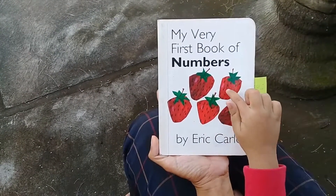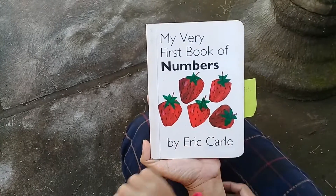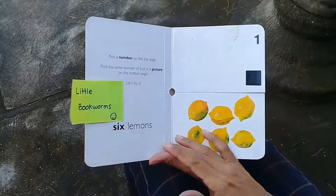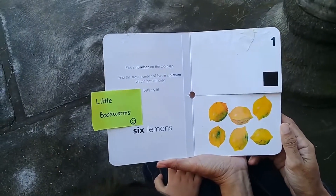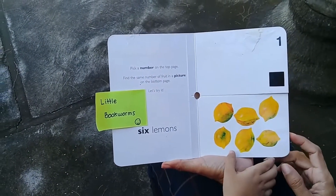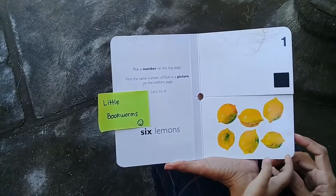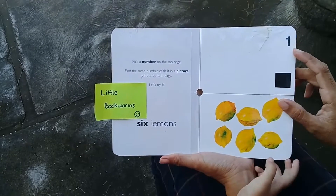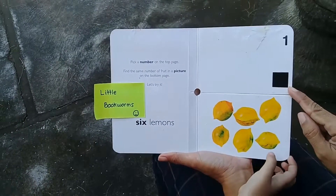Do you see? One, two, three, four, five. Very good — five strawberries! Now pick a number on the top page and find the same number of fruit in a picture on the bottom page. Let's try it. Wait, what number is this? One. Let's count the square — one.